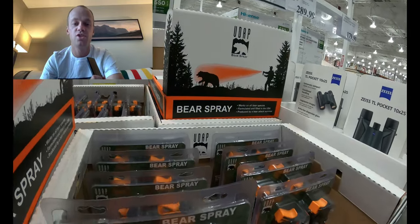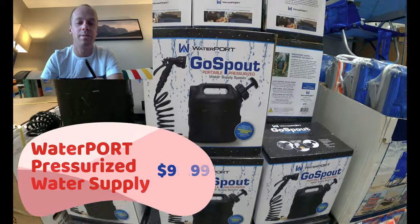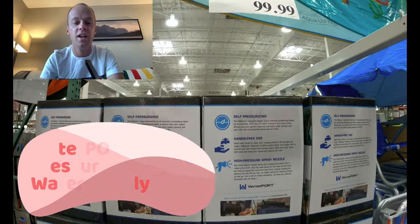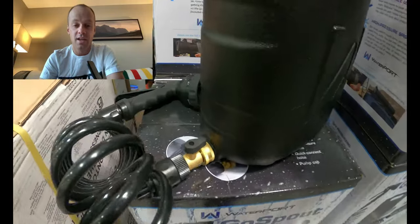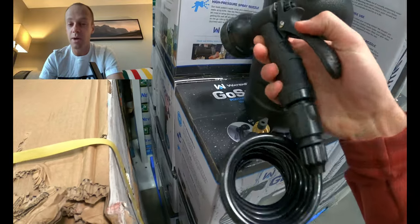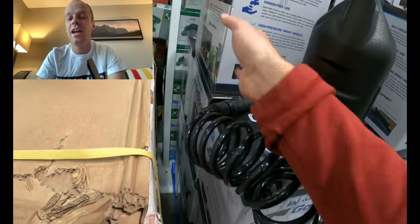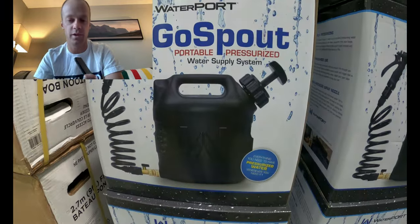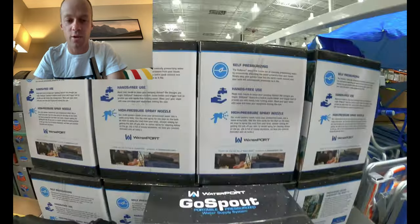I've never bought or used the Waterport Ghost before, but color me intrigued. This is a portable pressurized water supply system that can function as a shower for camping or spraying down a runner on a hot marathon or ultra marathon course. The quality looks super good. I think you would literally have runners bowing to you on an 80-degree marathon course if you filled this with ice water and sprayed them down.